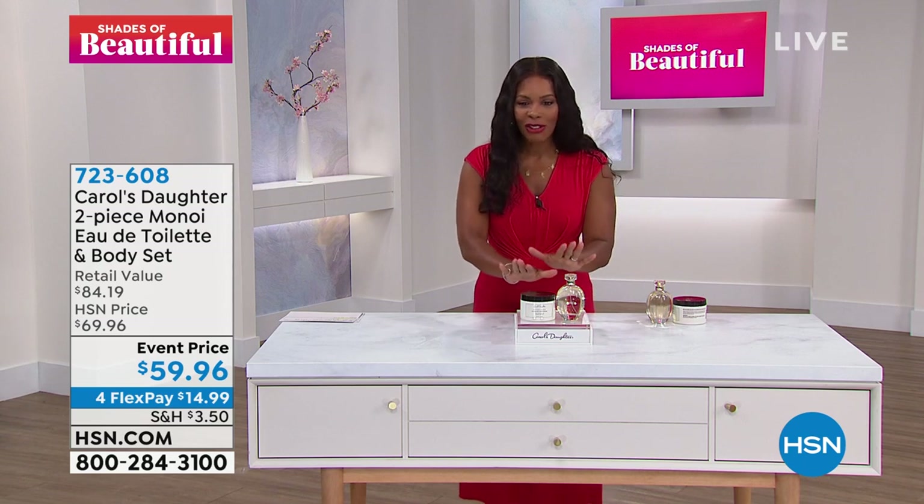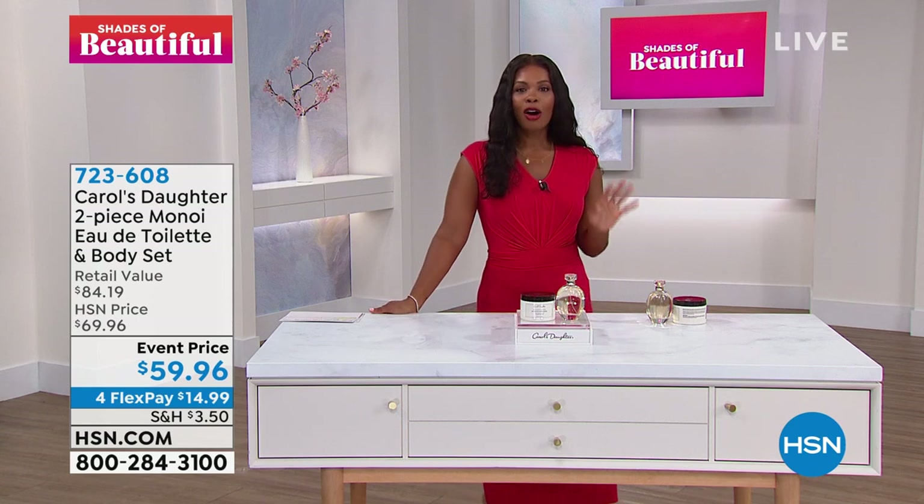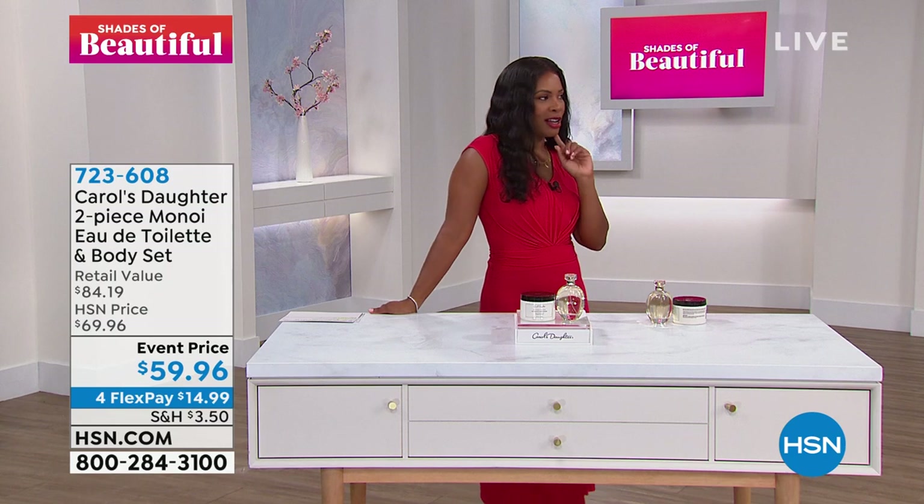Enjoy! Item number 723-608. Go ahead and pick yours up on FlexPay for $14.99. Tina, we're coming over — we want to hear what the girls are talking about.